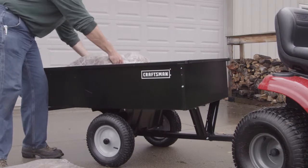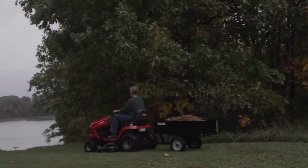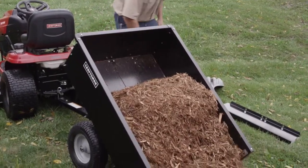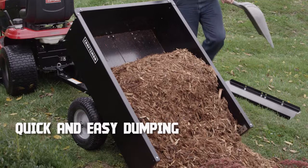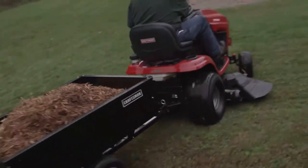Unloading is easy with a removable tailgate and tailgate guides. The extra-large 17 cubic foot cart can move up to 1,200 pounds of ground cover, dirt, or other materials quickly and effortlessly. And with the universal tow hitch, it can be used with any brand of lawn tractor.